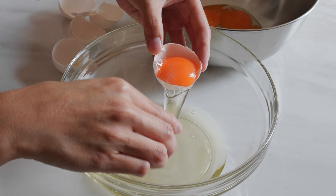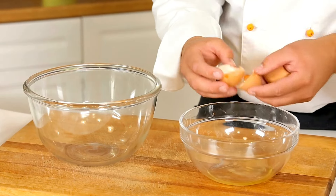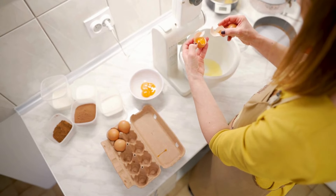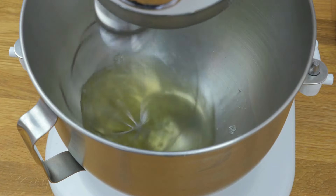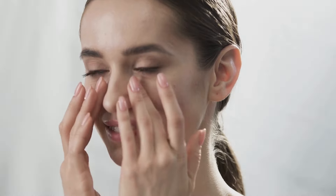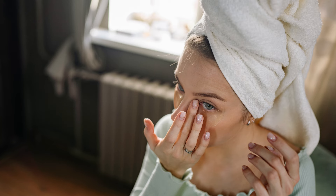Last but not least, let's talk about egg whites. You heard that right — egg whites. They're not just for breakfast anymore. Egg whites are a fantastic natural remedy for tightening the skin and reducing puffiness, making them a secret weapon against under-eye bags. Separate the egg white from the yolk and whisk it until it becomes frothy. Then, using your fingertips or a cotton pad, gently apply the frothy egg white to your under-eye area. Be careful not to stretch or pull the delicate skin.